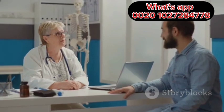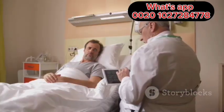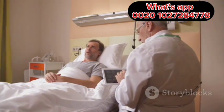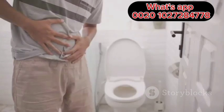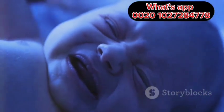Many people with acute Hepatitis B experience mild or no symptoms. Some people, however, may develop symptoms that can last for several weeks. These symptoms can include fatigue, loss of appetite, nausea and vomiting, abdominal pain, dark urine, and yellowing of the skin and eyes, also known as jaundice.